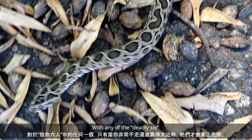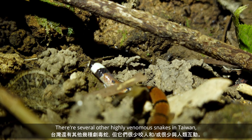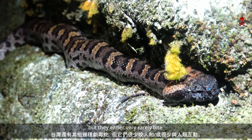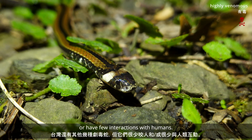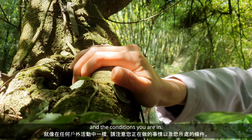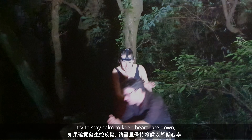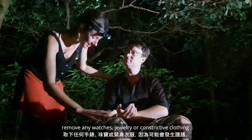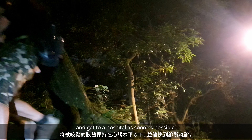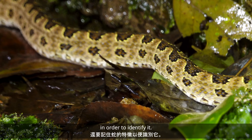With any of the deadly six, they are only really dangerous if you are extremely unlucky or get too close. There are several other highly venomous snake species in Taiwan, but they either very rarely bite or have few interactions with humans. Just like any other outdoors activity, be mindful of what you are doing and the conditions you are in. If a bite does occur, try to stay calm to keep the heart rate down. Remove any watches, jewelry, or constrictive clothing as swelling will likely occur. Keep the bitten limb below the heart level, and get to a clinic as soon as possible. Also try to remember the features of the snake in order to identify it.